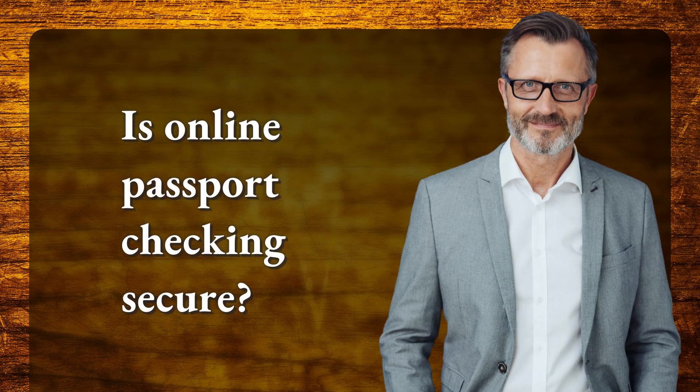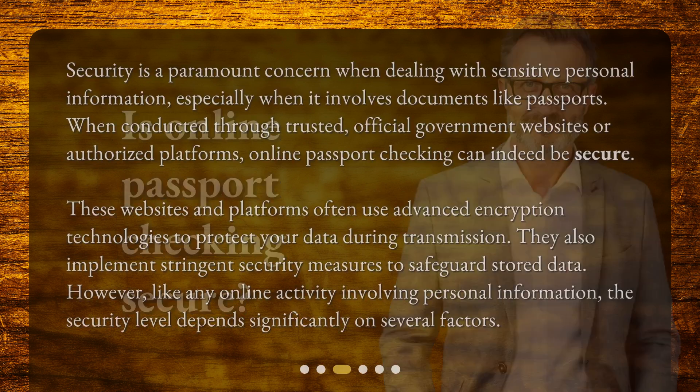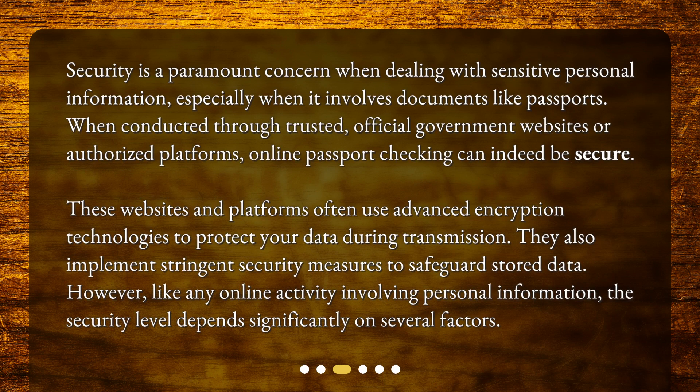Is online passport checking secure? Security is a paramount concern when dealing with sensitive personal information, especially when it involves documents like passports. When conducted through trusted, official government websites or authorized platforms, online passport checking can indeed be secure. These websites and platforms often use advanced encryption technologies to protect your data during transmission, and implement stringent security measures to safeguard stored data.